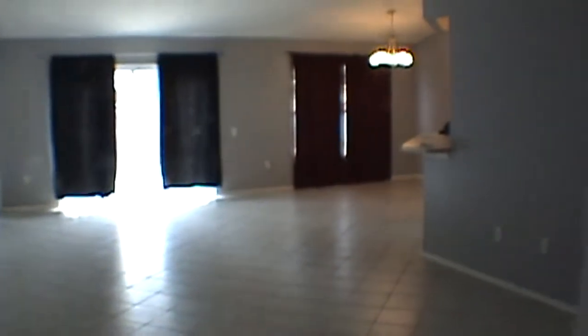The house features blinds and ceiling fans throughout. Coming into the main area, as you can see, this is a very large living room and dining room combo.